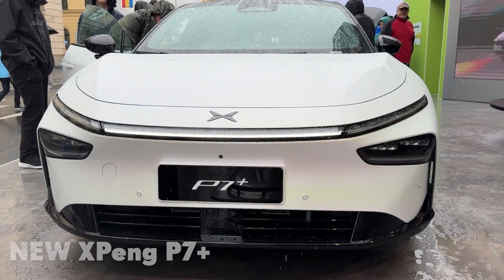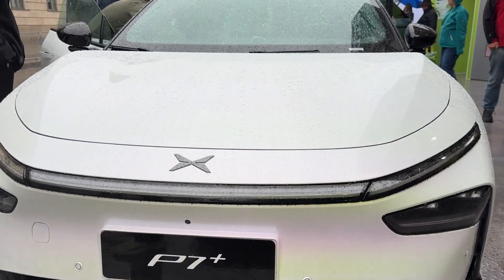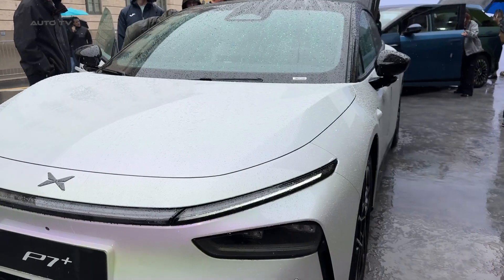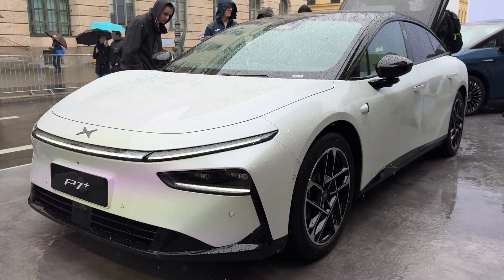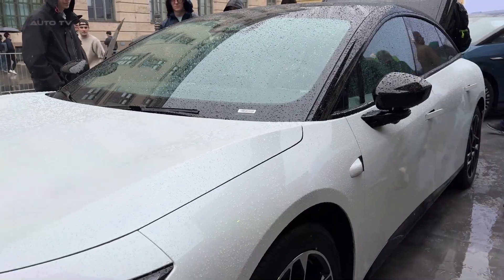Forget everything you think you know about electric sedans because the new Xpeng P7 Plus just changed the entire game. This isn't just another EV trying to copy Tesla. This is the future of electric luxury, and it's here right now.